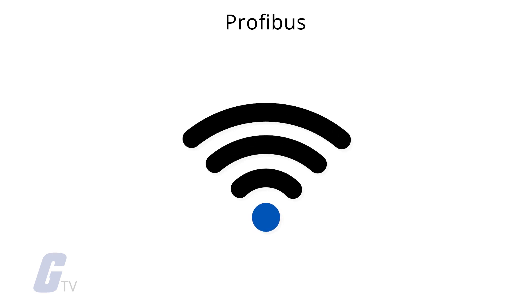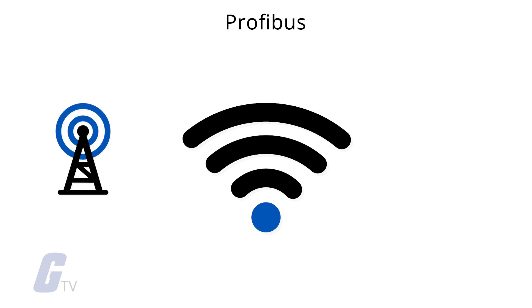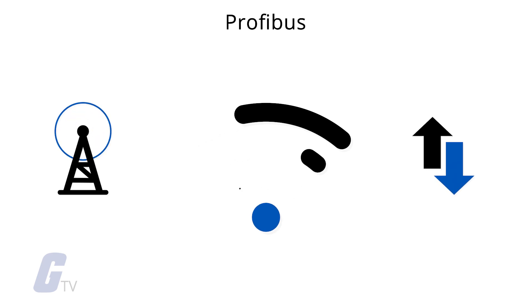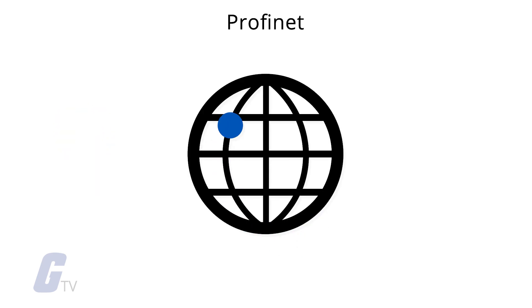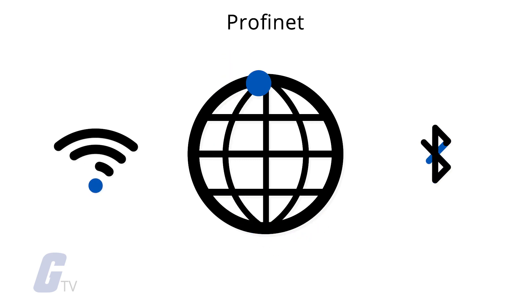Profibus messages can be transmitted wirelessly, but they require proprietary radios from the same manufacturer at the sending and receiving ends. Since Profinet is just standard Ethernet, it supports standard Wi-Fi and Bluetooth connections.